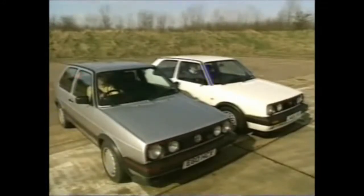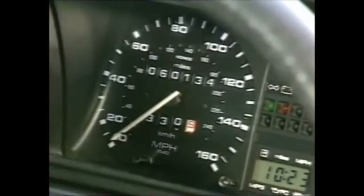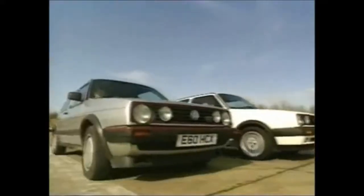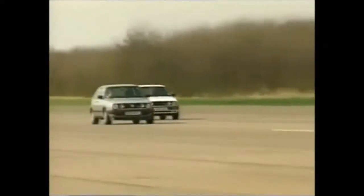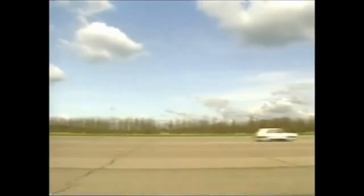Take these two 16-valve Golf GTIs. One's an 87 E-Reg with 60,000 up. The other, a few months old with just a handful of miles on the clock. Put them on the Bruntingthorpe test track, safely away from the public roads, bury the throttles and watch the difference. Some cars grow old disgracefully, but the GTI loosens up in its middle age and just gets better and better.